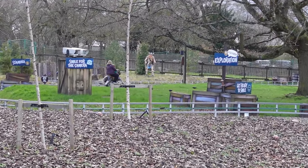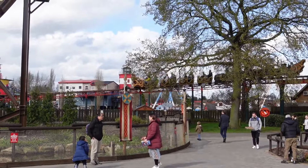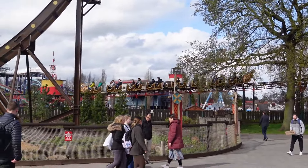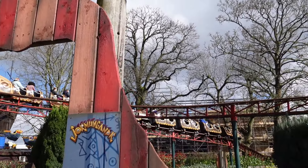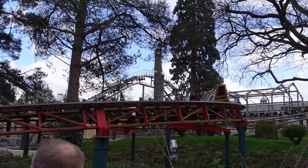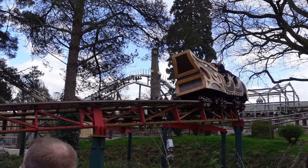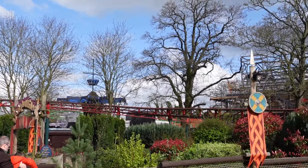I've only been on Slepnia once but I love it — it's got onboard audio which makes it even better. Then you also have Jormungandr, which is a powered family coaster. This used to be the Buffalo Coaster; when Vikings was introduced it got changed into Jormungandr, which is a great family roller coaster and gives you some great views currently of the new roller coaster coming later this year.